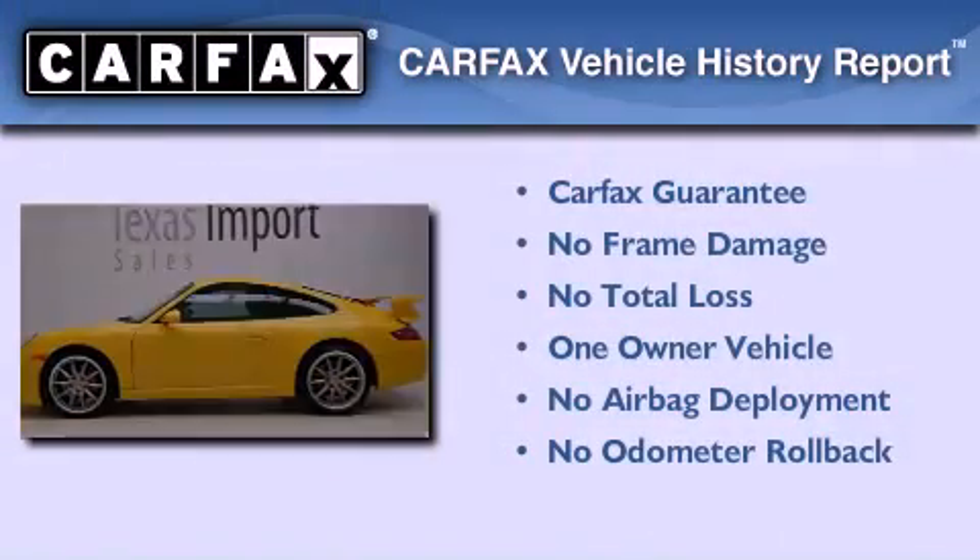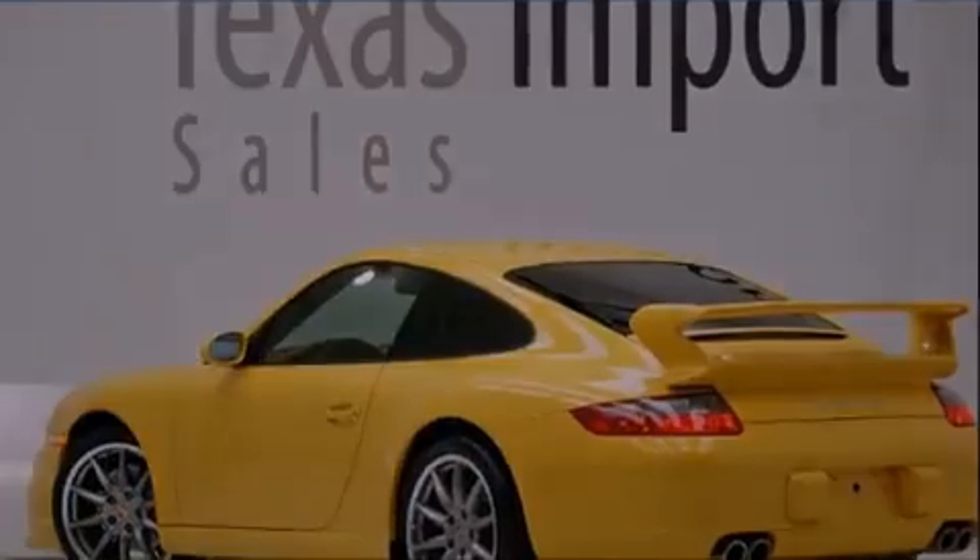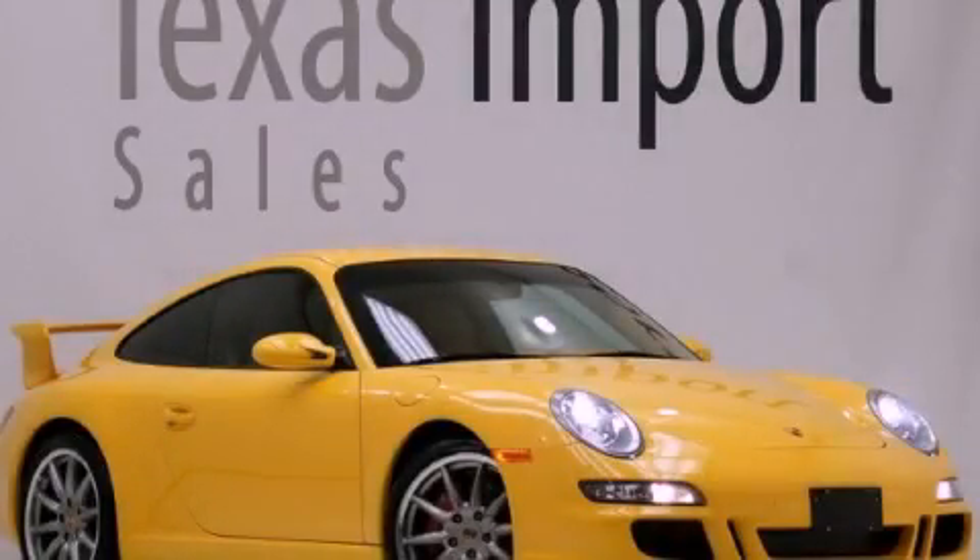This Porsche has had only one owner and it qualifies for the Carfax buyback guarantee. Stop by today and test drive this vehicle for yourself.